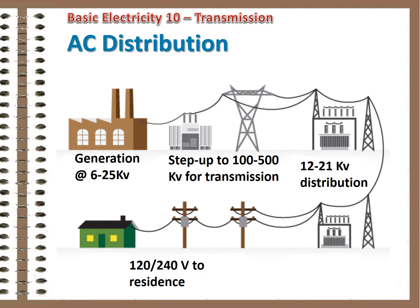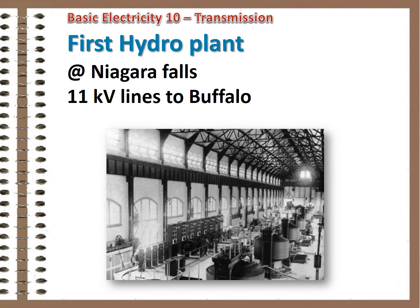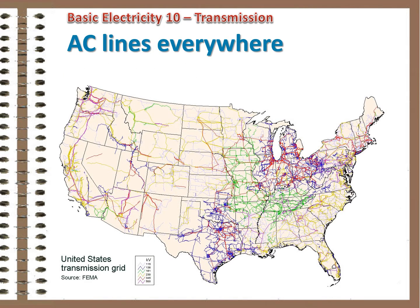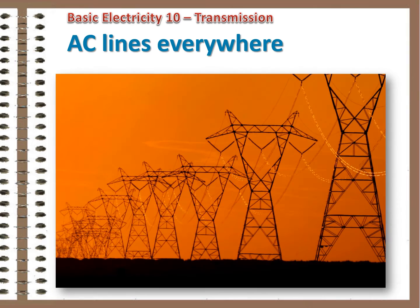Once these devices were developed, it ushered in the age of AC power. Power could be generated at remote locations — hydro resources or large fossil fuel plants — raised to high voltage for transmission with minimal loss, then lowered for safe distribution. Here's an interior view of one of the first hydroelectric plants built using AC generators at Niagara Falls, New York. Power generated there was transmitted to Buffalo via 11,000-volt lines. High-voltage AC lines now crisscross the U.S. at several hundred thousand volts, and the rest of the world, transmitting power hundreds or even thousands of miles in some cases.